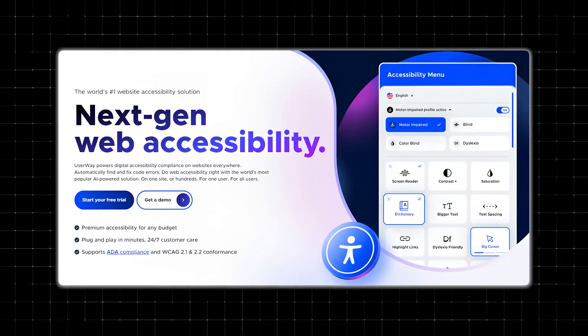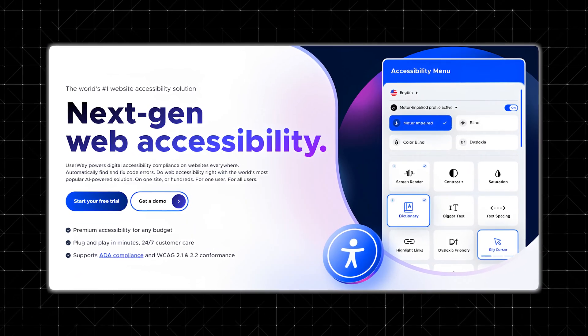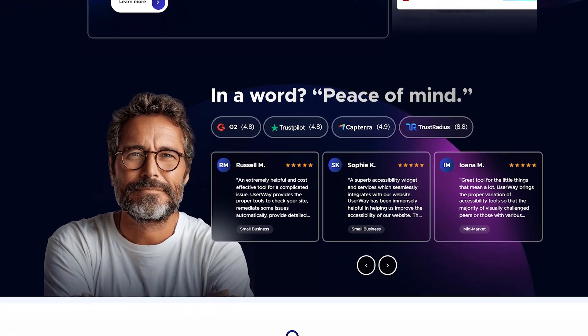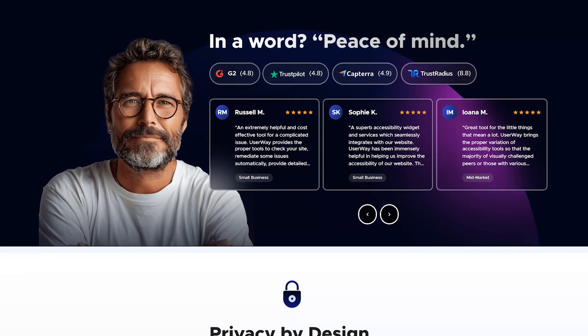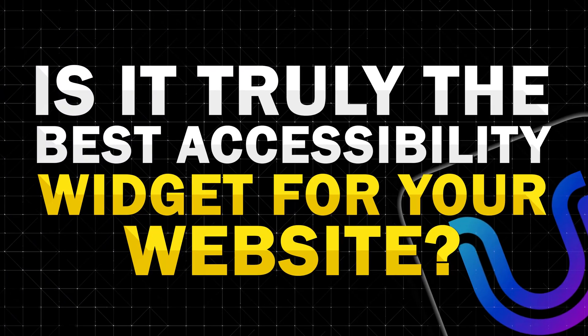But here's the good news. Solutions like UserWay make achieving compliance easier and more affordable than ever before. UserWay is a leader in the accessibility space, offering tools that empower businesses of all sizes to create accessible websites. But is it truly the best accessibility widget for your website? Let's take a closer look.